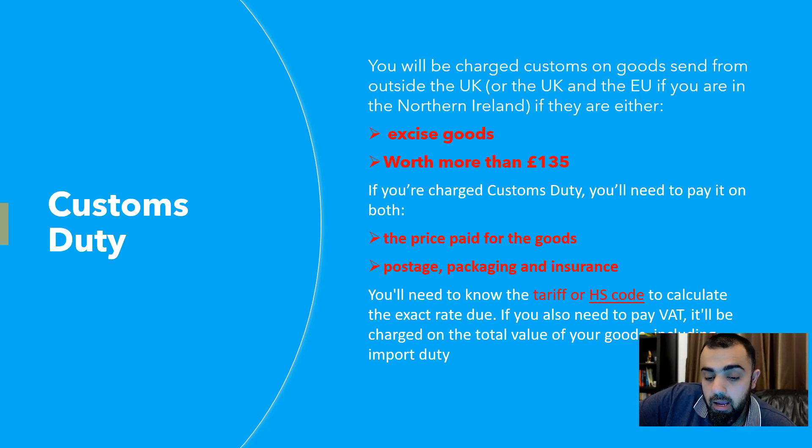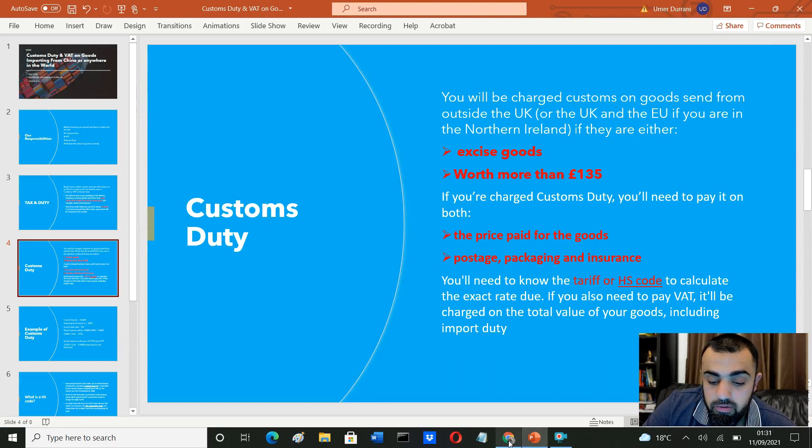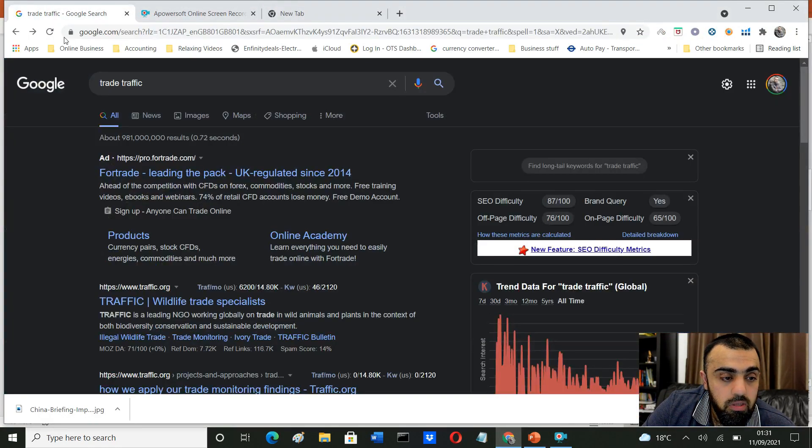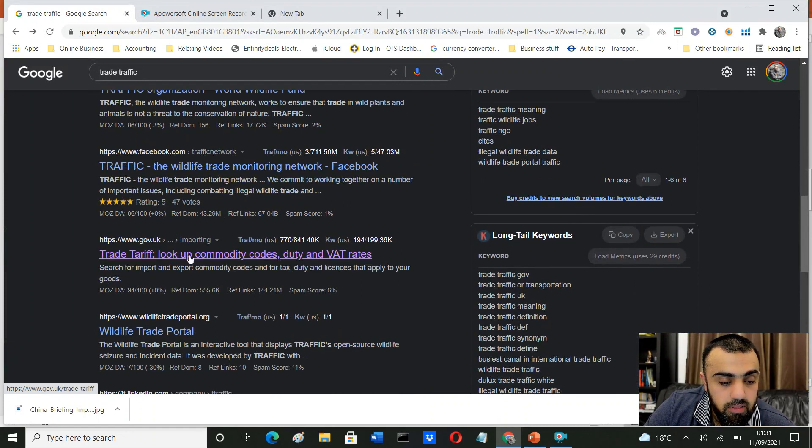You will need to know the tariff or HS codes to calculate the exact rates. I can show you how to find those on the government website. You can get these codes from your suppliers, or if you want to find them yourself, just go on Google and type 'trade tariffs' and find the GOV.UK link.